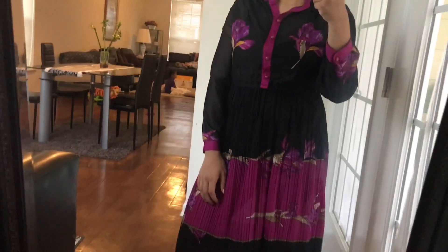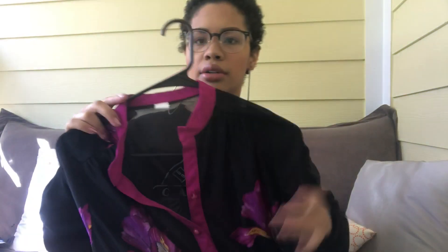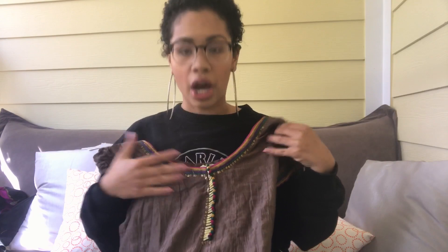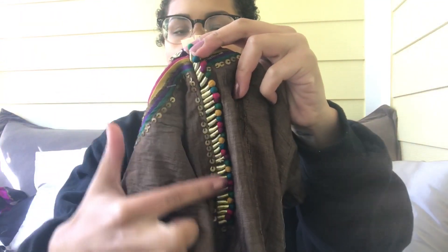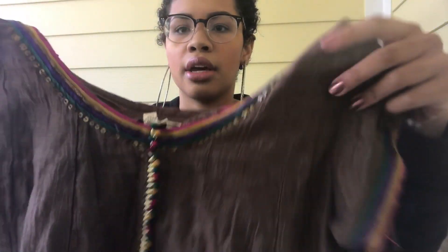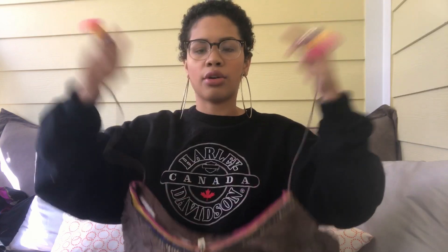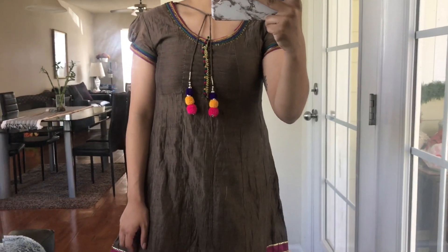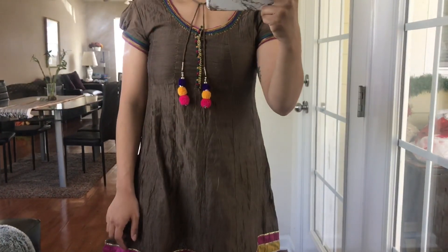Next I have this dress - it's made in India but doesn't have a brand. It's a chocolate brown color with beading and sequin detailing on the neckline and little pom-pom ties you can tie in the front or back, plus pom-pom detailing at the bottom. It's just super - I feel like I'd want to go to a farmers market or some sort of world market wearing this. It just takes me places.